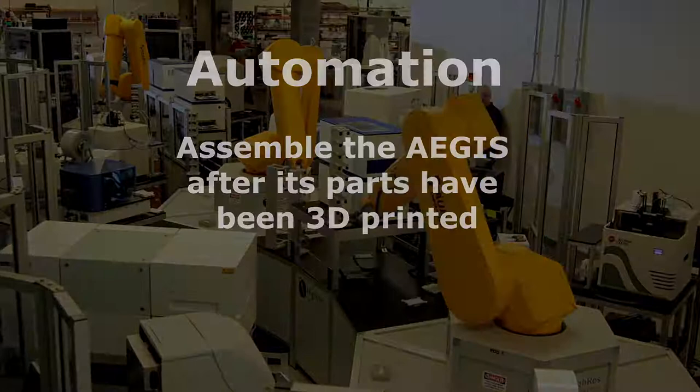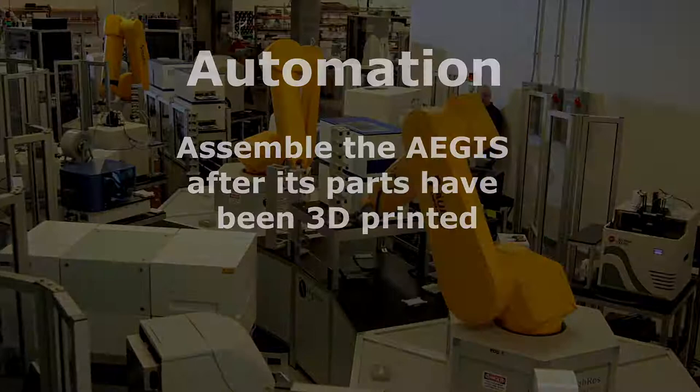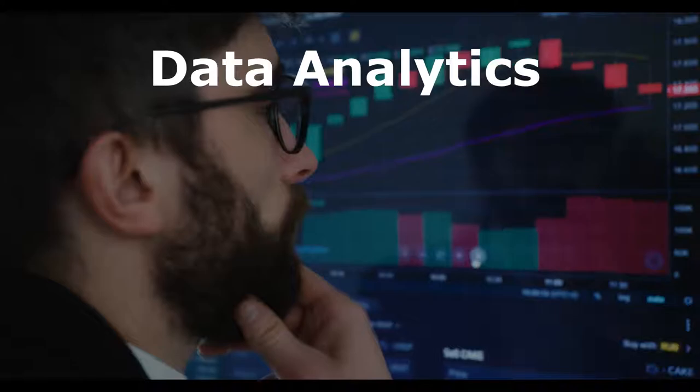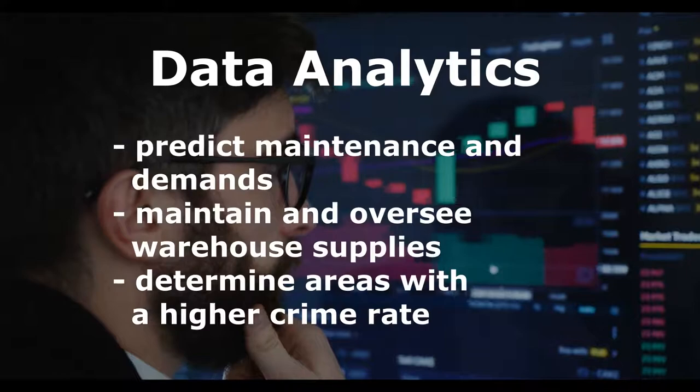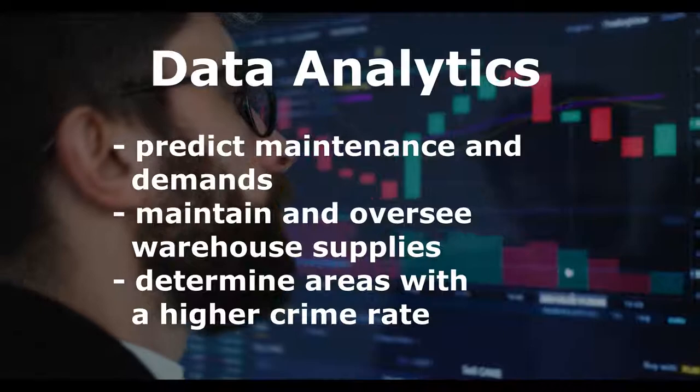Data analytics will also be implemented in the production and operation of the Aegis. In production, data collected from machines in the manufacturing phase can be analysed to predict maintenance needs, manage demand, and oversee warehouse supplies. The data collected by the Aegis during operation can be analysed to determine areas with higher crime rates.